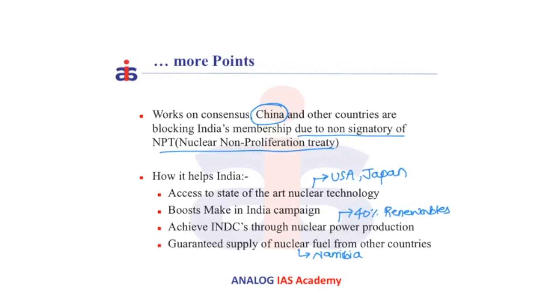Now let us see how NSG helps India. It helps in accessing state-of-the-art nuclear technologies in developed countries such as USA and Japan. It also helps in boosting the Make in India campaign, where we can build our nuclear power plants with foreign collaboration in India itself. It also helps in India's INDCs, i.e. Intended Nationally Determined Contributions, that were promised as part of the Paris Agreement in 2015, where India said that 40% of energy requirements will be met through renewables by the year 2030. Access to NSG will also help in a guaranteed supply of nuclear fuel, i.e. Uranium, from nuclear-rich countries.